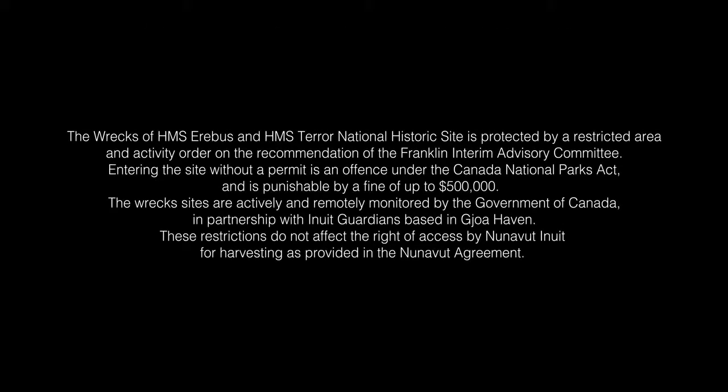The wrecks of HMS Erebus and HMS Terror National Historic Site is protected by a restricted area and activity order on the recommendation of the Franklin Interim Advisory Committee. Entering the site without a permit is an offence under the Canada National Parks Act and is punishable by a fine of up to $500,000. The wreck sites are actively and remotely monitored by the Government of Canada in partnership with Inuit Guardians based in Gjoa Haven. These restrictions do not affect the rights of access by Nunavut Inuit for harvesting as provided in the Nunavut Agreement.